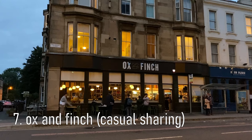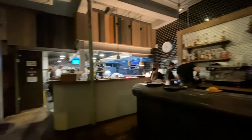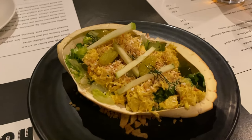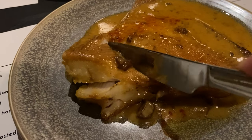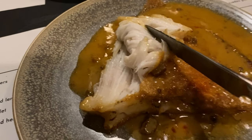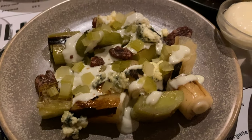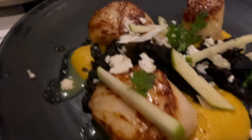For dinner we headed over to the super popular Ox and Finch, which also has a tapas-style sharing plate concept. Cheers! Escalope with brown butter and ox sauce. Charred leeks with pecans and chips. This one's for me, this one's for Cher and this itty-bitty one is for Chris.